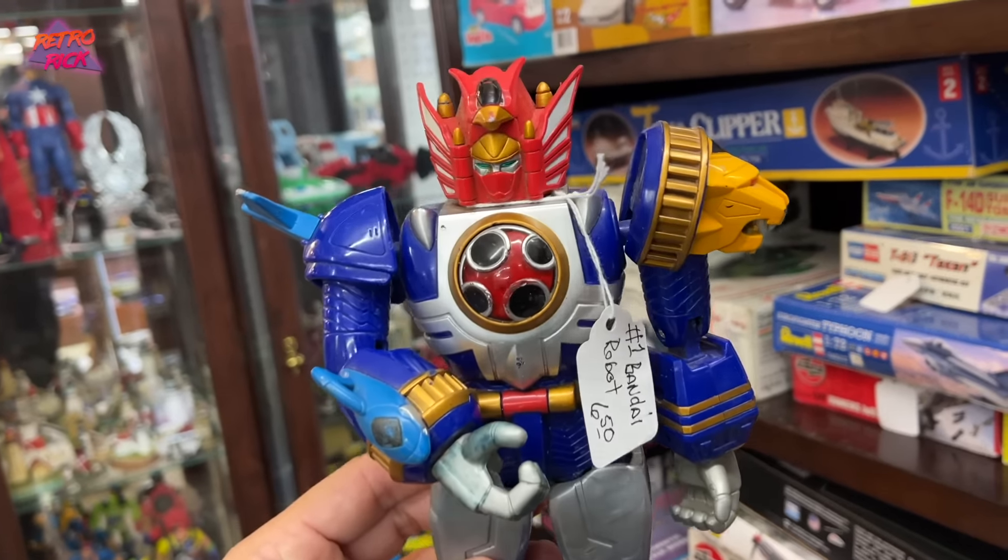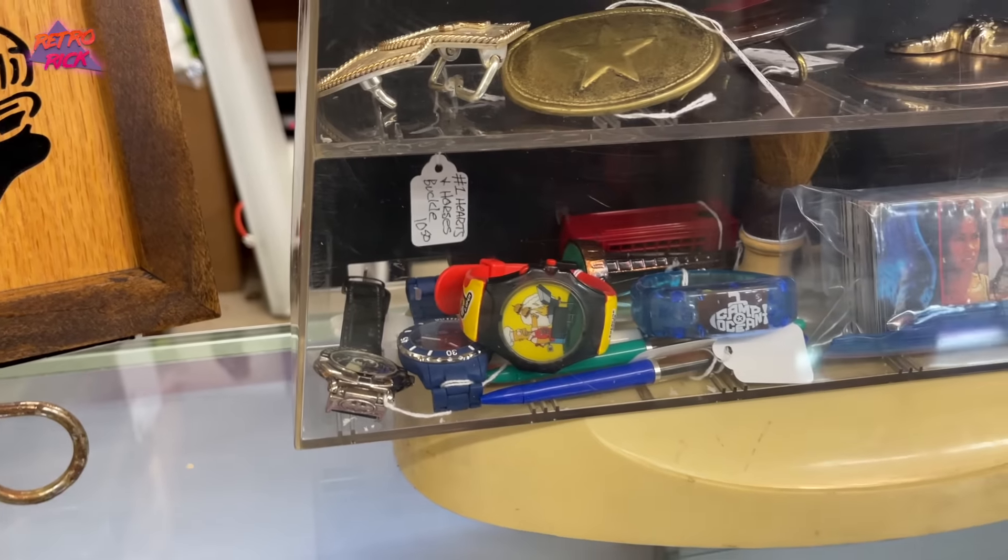The robot and the Simpsons watch ended up being a bust — not worth picking up. But that is okay, because guys, we're about to jump into one of the craziest scores and pickups I've ever got. Make sure to hang around to the end of the video to see everything that we got. It is literally an 80s and 90s kids dream — picking up all of these amazing toys from our childhood.